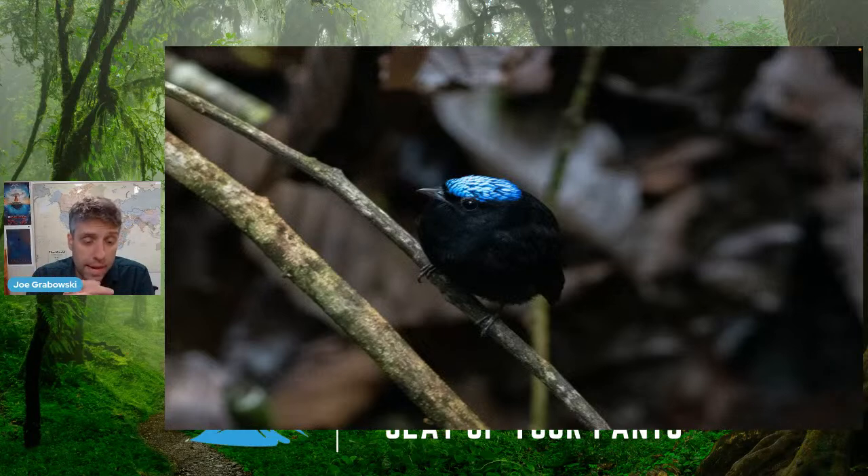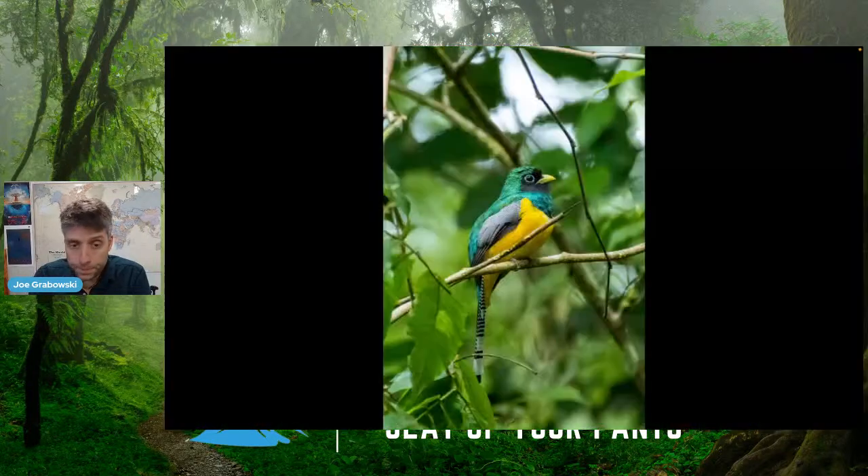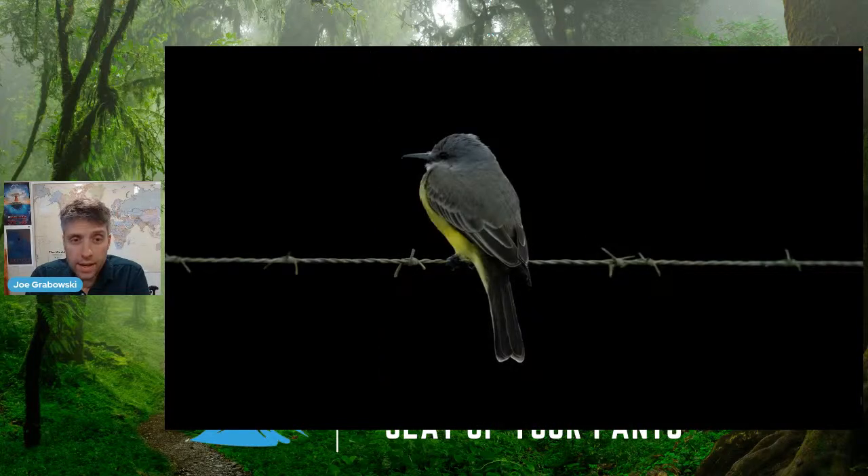The birds in the morning are absolutely amazing. This is a velvety manakin, and here's a relative, the red-capped manakin — you should search 'moonwalk bird' on YouTube, because the male shows off for females by doing a moonwalk. Here's a trogon, a beautifully colored male trying to attract females with those feathers. These tropical kingbirds are super common throughout the Osa Peninsula — they sit on fences and trees and zip around catching flies and other insects in the air.